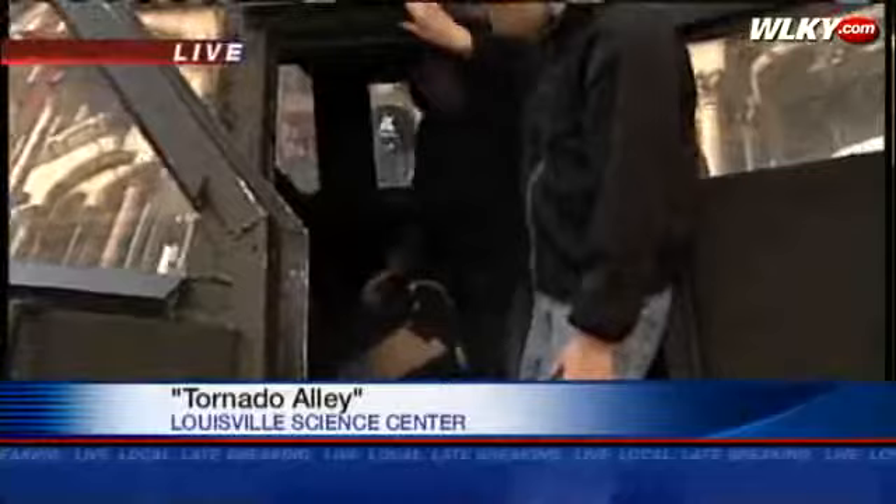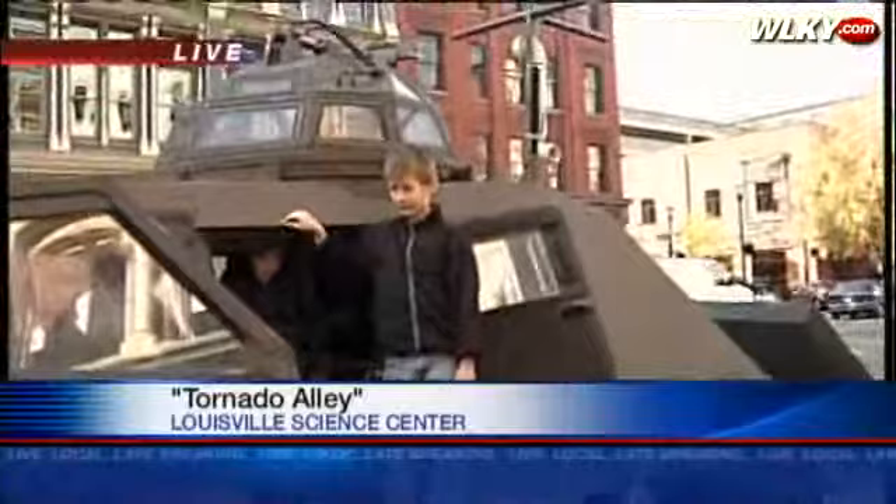Tonight's premiere is sold out, but the IMAX film is here at the Science Center through April. WLKY is a proud local sponsor. Live from the Louisville Science Center, Marissa Alter, WLKY News.